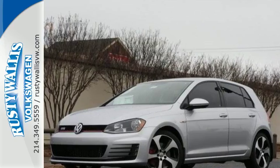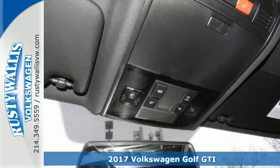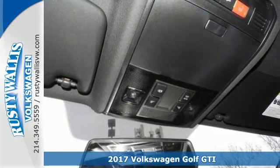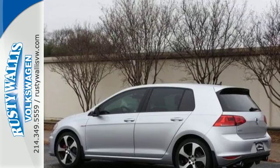Here's a 2017 Volkswagen Golf GTI. This sporty hatchback has skills. The exterior sets the tone with LED fog lights, alloy wheels, and dual exhaust.